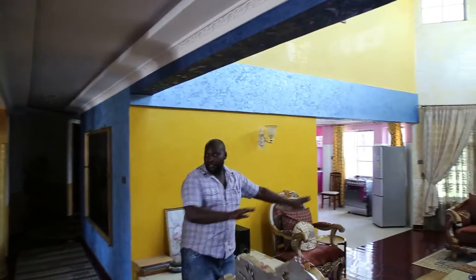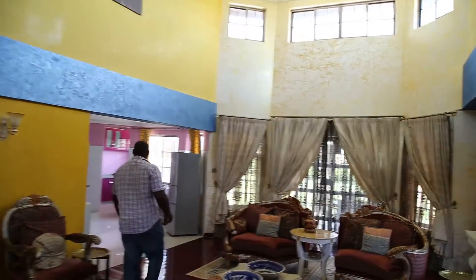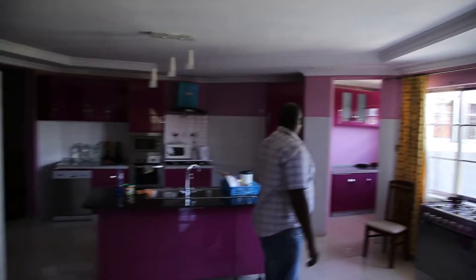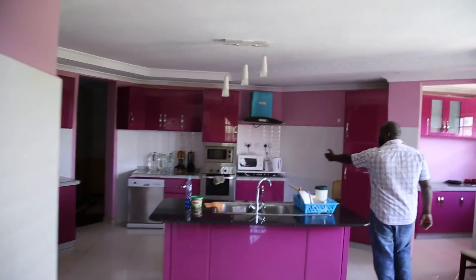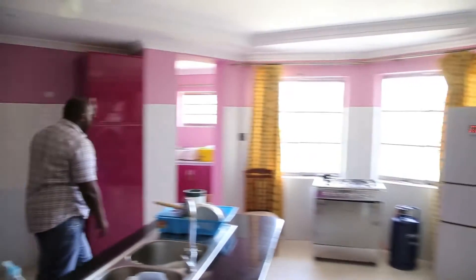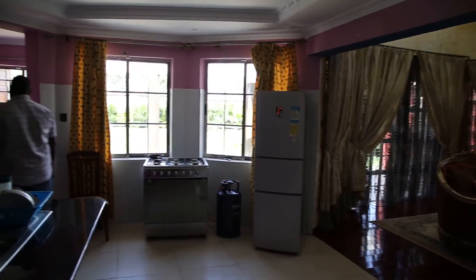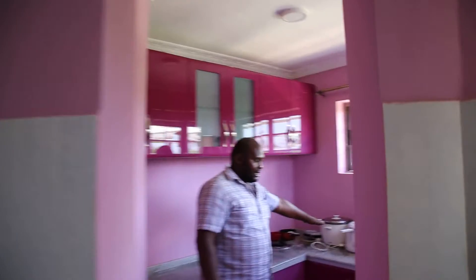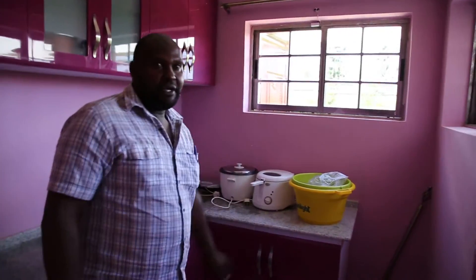This is the sitting area. We have the dining area over there. We have the kitchen area — fridge, microwave, electric kettle, induction cooker — all these running on solar.